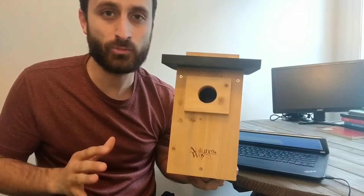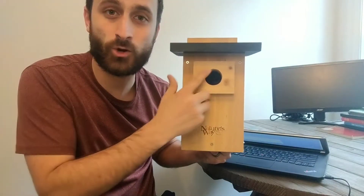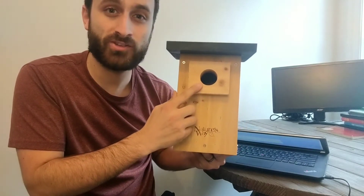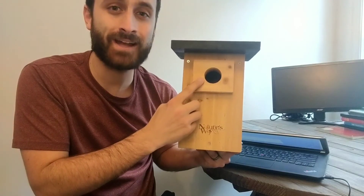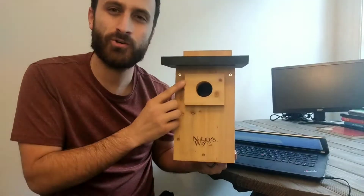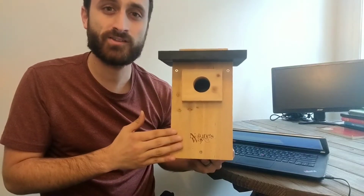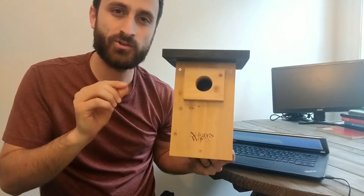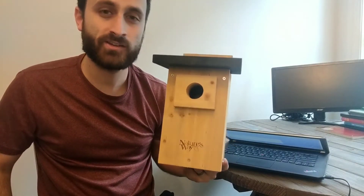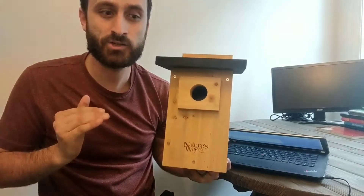different species of bluebirds found in North America. The straight answer is that eastern bluebirds need a round entrance hole that's one and a half inches in diameter, and western and mountain bluebirds need a round entrance hole that's one and nine sixteenths inches in diameter. But the question gets a little more complicated when you consider that some nest boxes come with oval entrance holes or horizontal slots at the top. So if you're designing one of these nest boxes with a different style of entrance hole, you're going to want to know what exact size that should be as well.